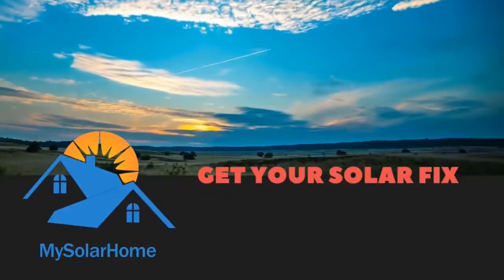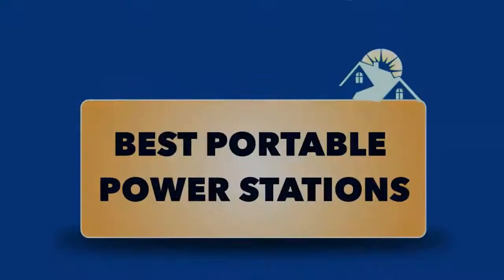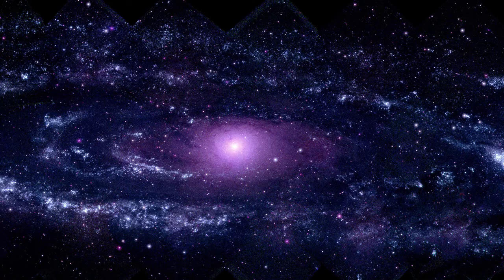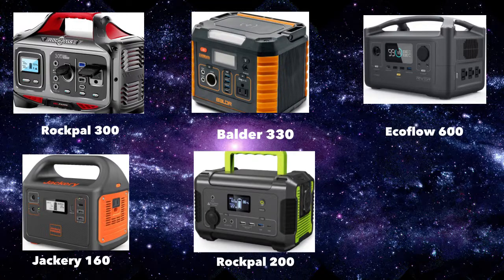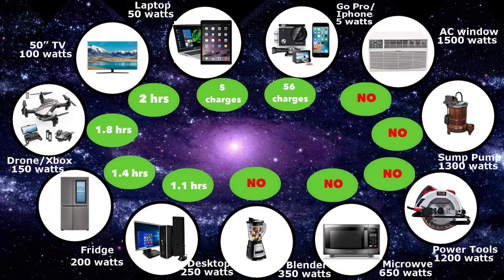Hi there, this is Mike from mysolarhome.us with the latest video about Best Portable Power Stations 2021. We'll be looking at six models today: the Rockpal 300, the Boulder 330, the EcoFlow 600, the Jackery 160, the Rockpal 200, and the Jackery 240. We'll see what each portable power station can power as well as compare them with each other.